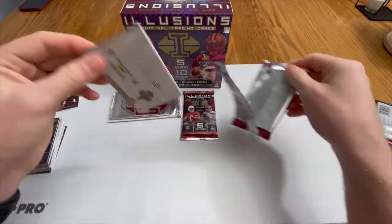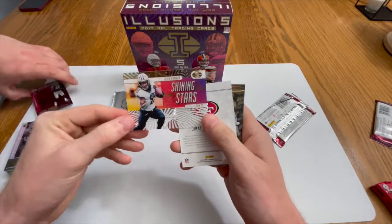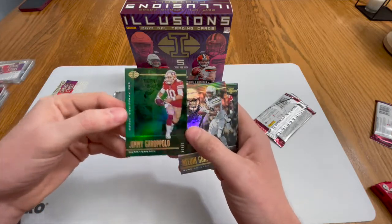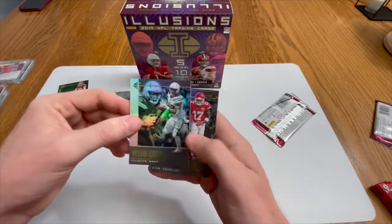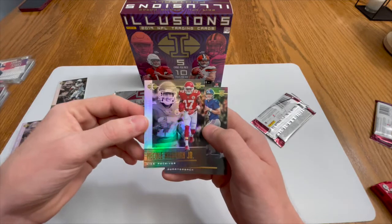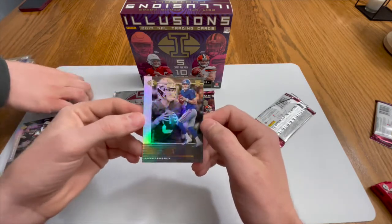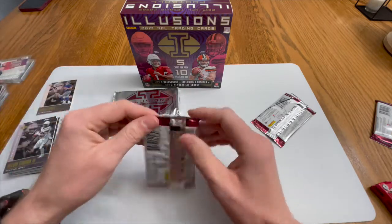Oh man — on the back we have an Alvin Camara Shining Stars acetate, and a Jimmy Garoppolo numbered to 99. Green must be numbered to 99 in this set — not bad though. In this pack: Jimmy G, Melvin Gordon, and Mecole Hardman Jr. rookie card. Not bad, especially with what he's got over there in Kansas City. And then Danny Dimes on eBay — 101 — someone wants this!